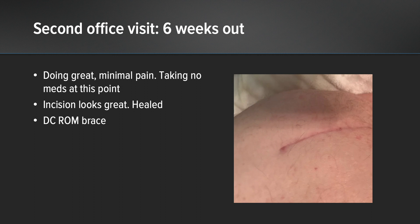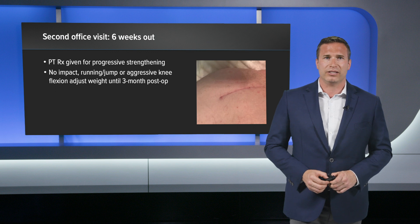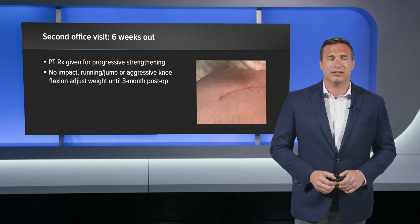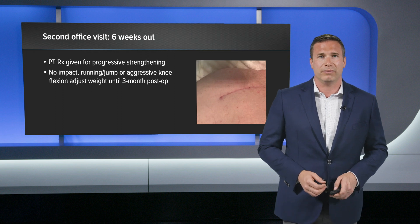He came back for his second office visit at six weeks out and was once again doing very well — taking no pain medications, not even over-the-counter Tylenol. I sent him to physical therapy for progressive strengthening and stretching. My restrictions were that he was not allowed to run, jump, or do any aggressive knee flexion for three months.